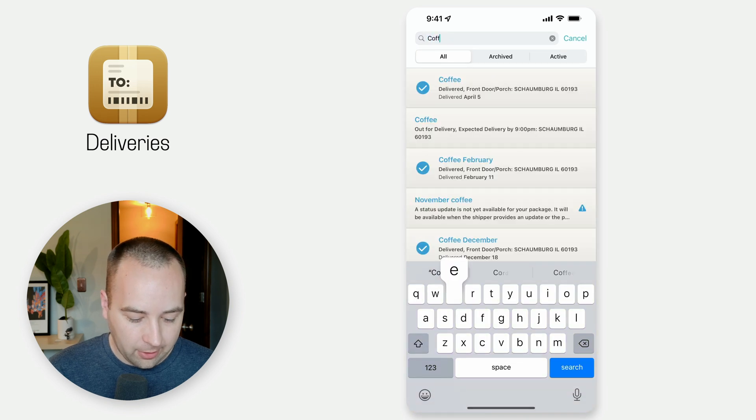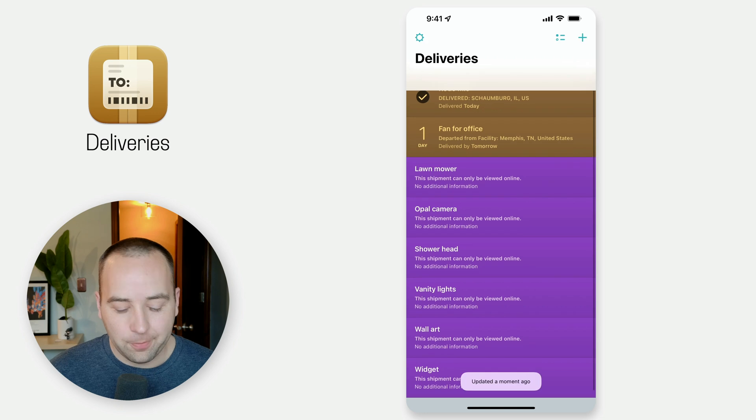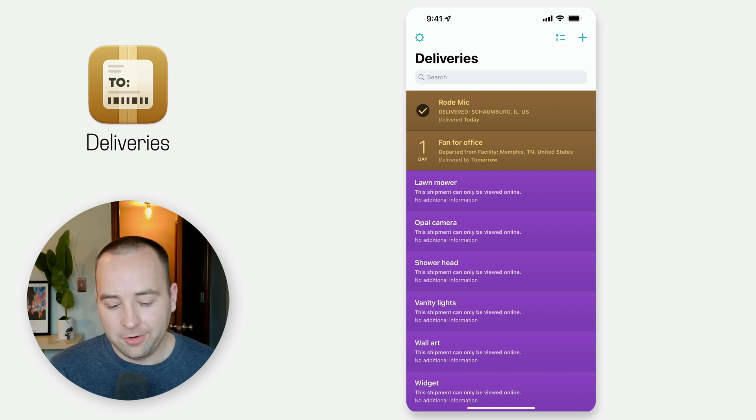You can even search — if I search for coffee, I can see all the coffee orders I've done in the past. It's really nice to have that archive. I've used this to find when something showed up, which is easier and quicker sometimes than finding the receipt. But as you can see from these FedEx orders, the Achilles heel is that FedEx just straight up doesn't work with Deliveries anymore. Some people are also having issues with Amazon and DHL tracking.